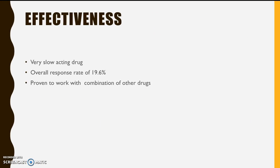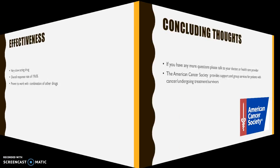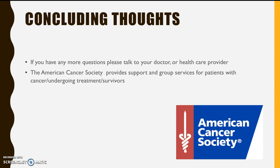It's important to note that it takes months for this drug to work — it is not a quick process. The response rate of 19.6% may seem low, but it has been proven to work in combination with other drugs. If you would like more information about this treatment, it is key to have an open conversation with your healthcare professional.